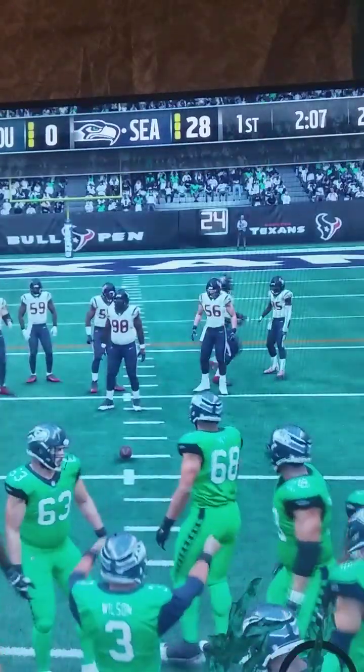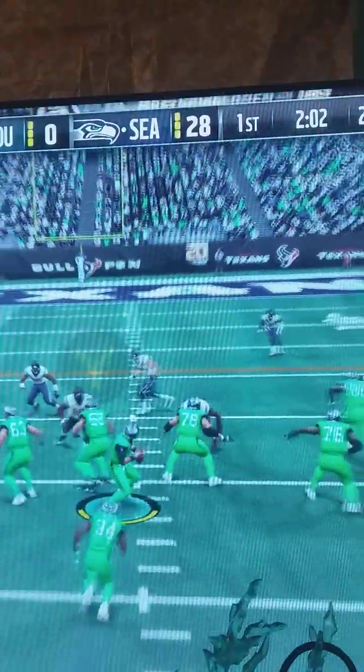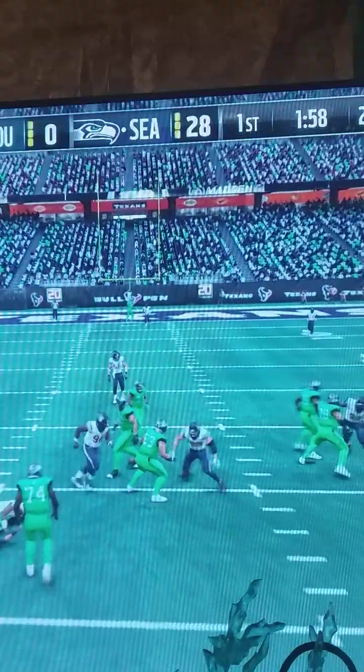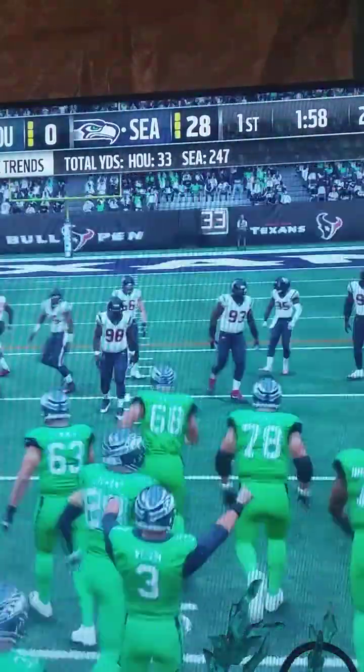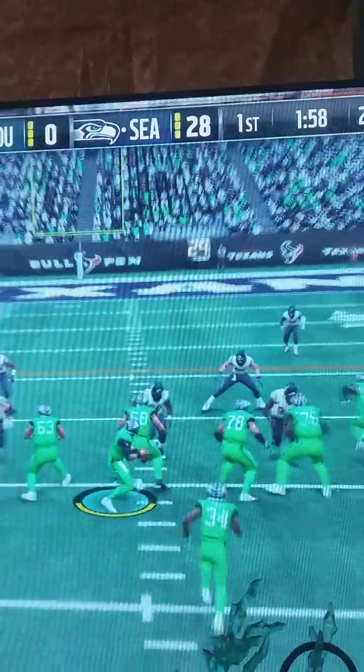That speed can work for him in so many different ways. Sometimes he just takes off and runs past people. Sometimes you get people to back off so far that you can catch everything underneath. But still, you probably have to make some contested catches — sometimes you have to go up and beat a defender for the football. He has that in his arsenal as well. Showed it right there.